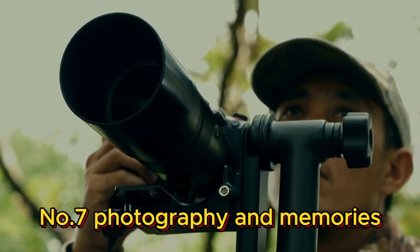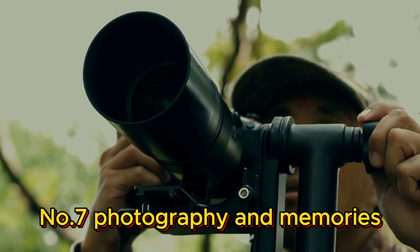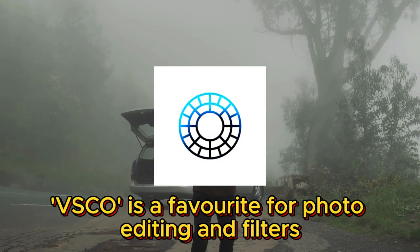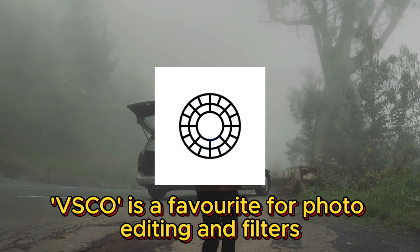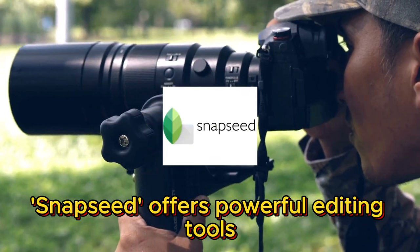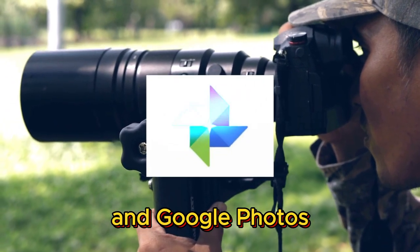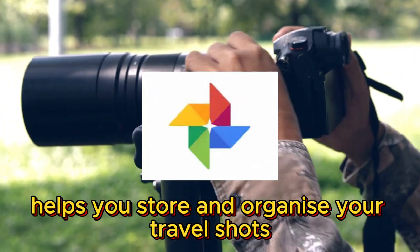Number seven: photography and memories. As travelers we love capturing memories. VSCO is a favorite for photo editing and filters. Snapseed offers powerful editing tools, and Google Photos helps you store and organize your travel shots.